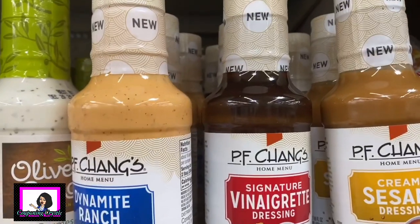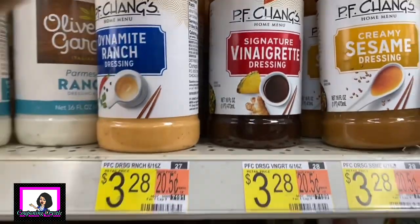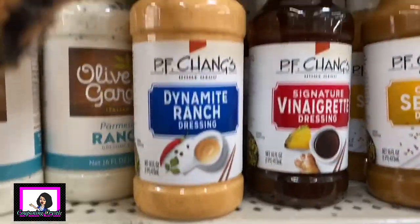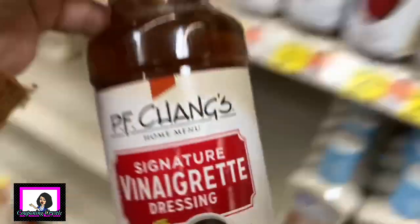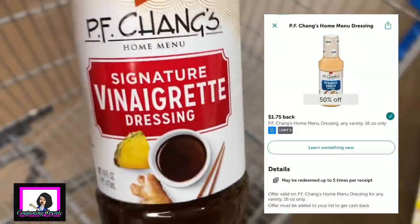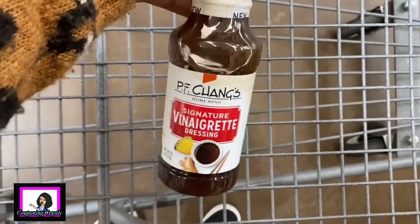The next rebate I did was on the P.F. Chang's signature vinaigrette dressing. This one was priced $3.28. I did not have a coupon so I had to pay $3.28 in store, but there is a dollar and seventy-five cent Ibotta rebate making the final cost $1.53 for the P.F. Chang's signature vinaigrette dressing.